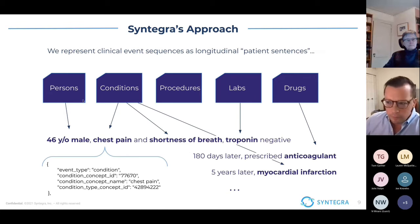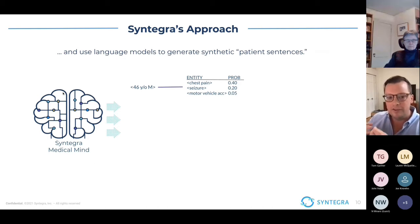Essentially, the way this works is we take the underlying data — which may be in many relational tables such as persons/demographics, conditions, procedures, labs, drugs, etc. — and we stretch that longitudinally on a patient-by-patient basis. This lets us think of this as a patient sentence, which fits within the construct of these language models. The model is looking to learn what is the higher-level distribution that those real patient records are sampled from at a statistical level. Once it's learned that, that's what we call the Syntegra Medical Mind. And once those patterns are learned, we can start sampling or generating entirely new synthetic patient records.